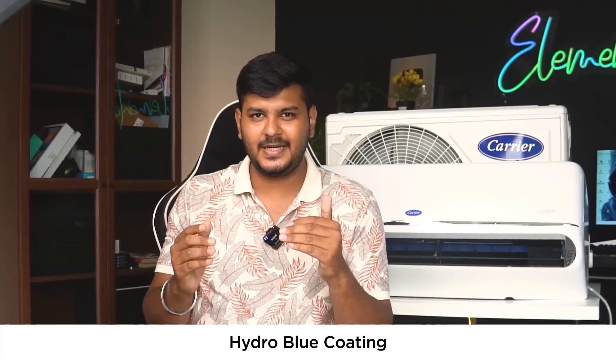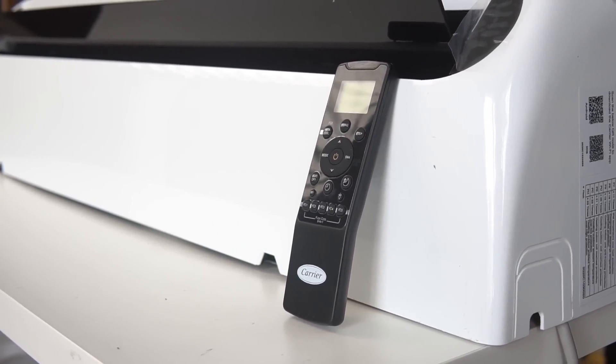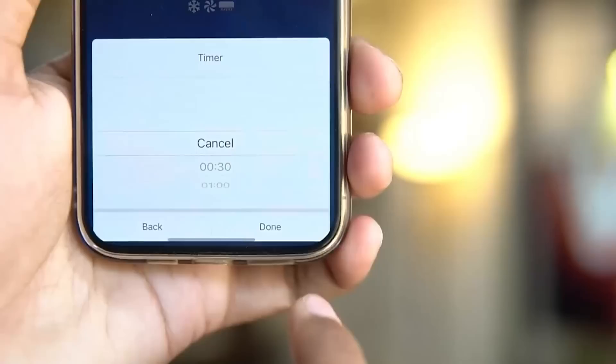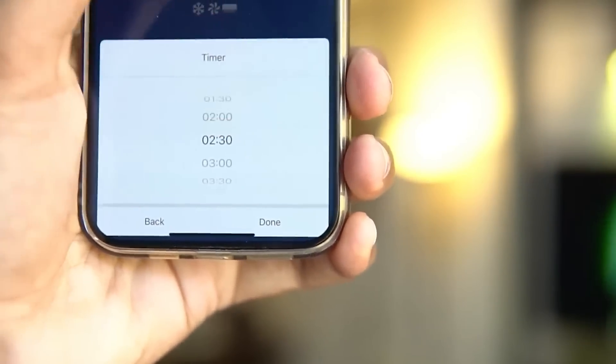This AC is coated with a hydro blue coating to enhance durability, prevent rusting, and prevent leakage for added safety and protection. It also offers an auto restart feature for hassle-free operation after power outages, and a backlit remote that is convenient and easy to use even in the dark. With the auto swing feature, air is evenly distributed across the room with directional control to customize airflow. The AC comes with 100% copper components for efficiency and durability, and a timer or sleep mode so you can sleep peacefully without worrying about extended AC usage.